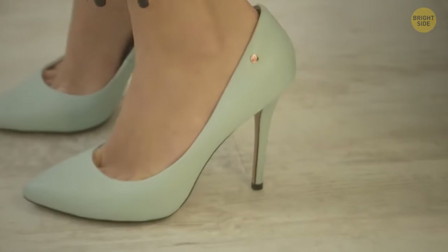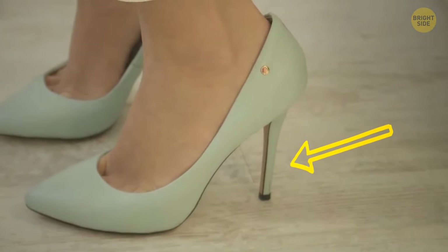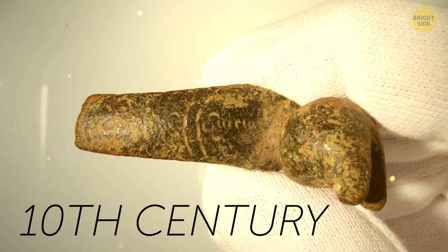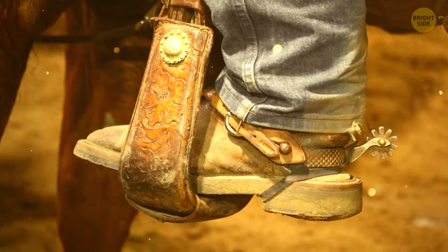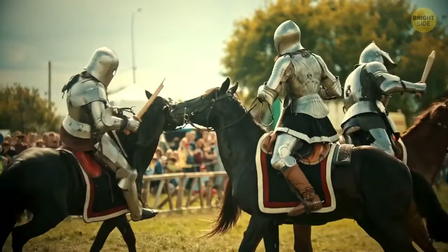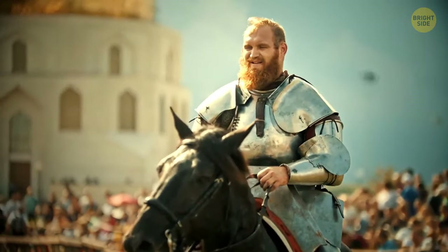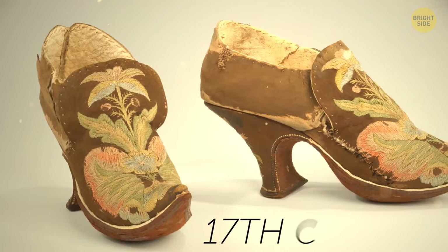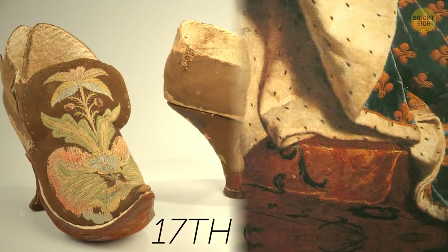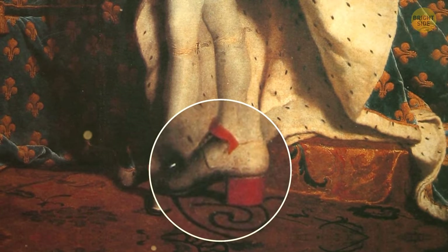Why did people decide to add heels to shoes? The heel invention dates back to the 10th century, and the original goal was to make horse riding more comfortable — low heels let riders fix their feet better in the stirrups to prevent slipping off. By the 17th century, shoes with heels became a fashionable trend in Europe. People wore them to show they had a horse, signaling that they were rich.